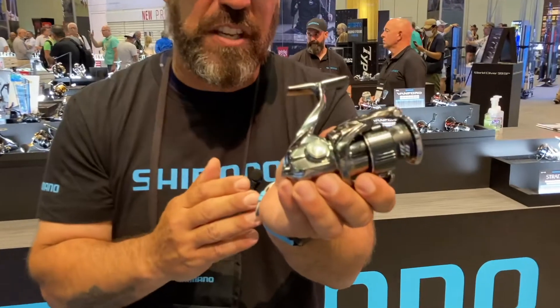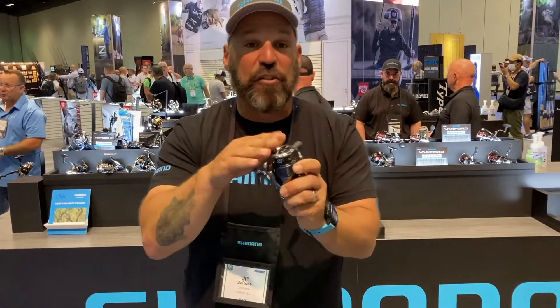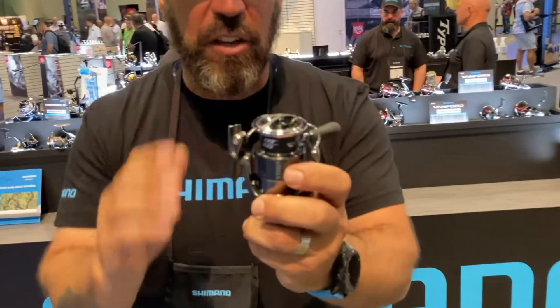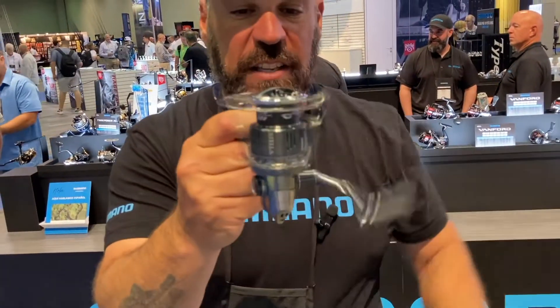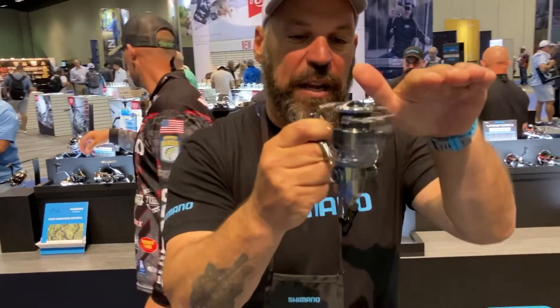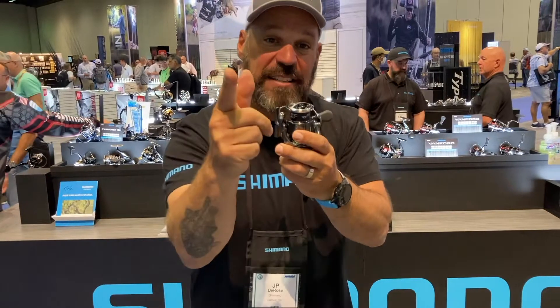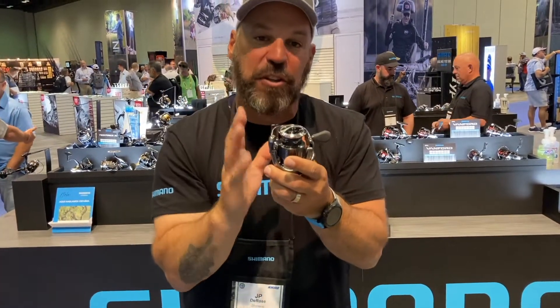Infinity Drive is a new drive system that helps with winding power under load. Infinity Cross is the gear, and then we also have Infinity Loop — where if you look at the Stella and spin it, how slow that spool goes up and down, ensuring line management and stacked line one next to another so when you're casting you get better distance and better control.